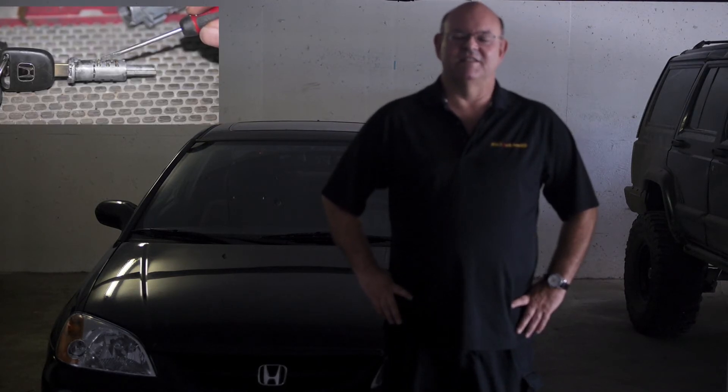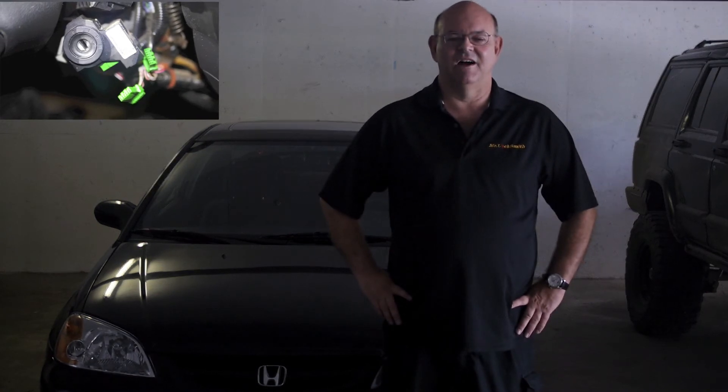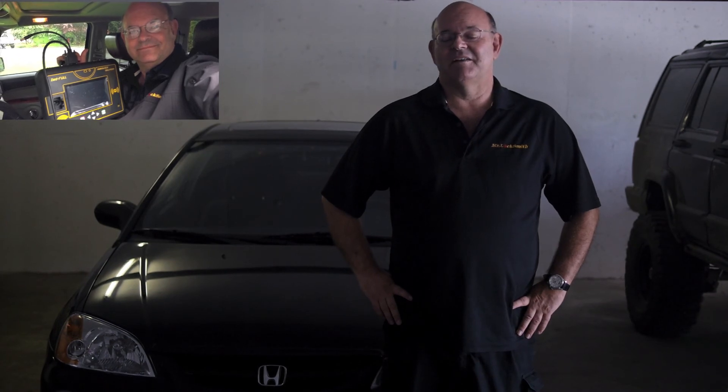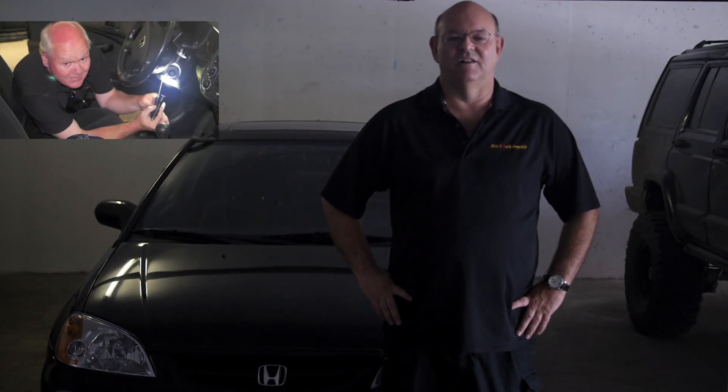So don't replace the entire steering column, just call us — we rekey the lock to your existing key. Need extra keys, we can make keys for it. It takes about an hour to an hour and a half and we do it all on site.